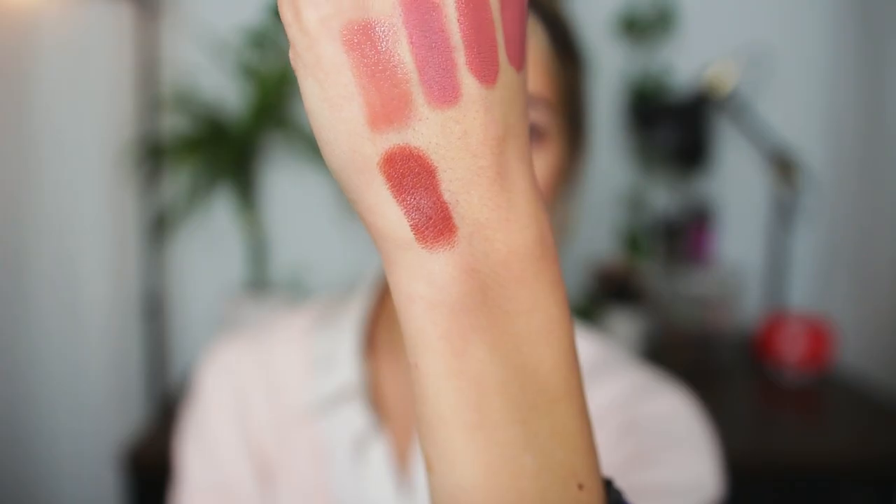Moving on to some deeper, less nude shades. This one is from e.l.f. — their Seriously Satin Lipstick in the shade Cider. It's a newer formula that I tried this fall and loved immediately. It's a very comfortable satin lipstick and Cider is such a neutral everyday shade for me — not too brown, works really well with my skin tone. Super affordable and perfect for winter time.